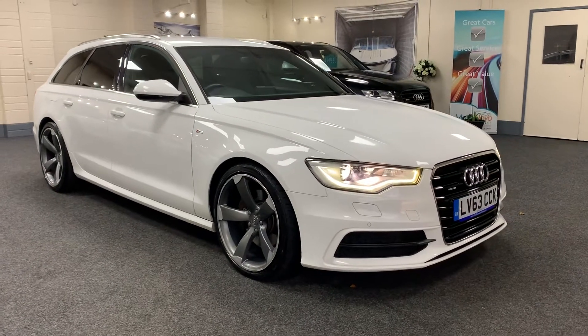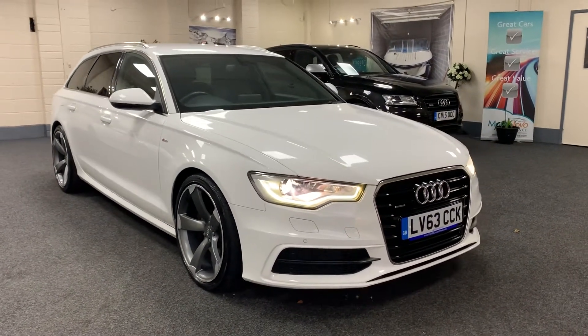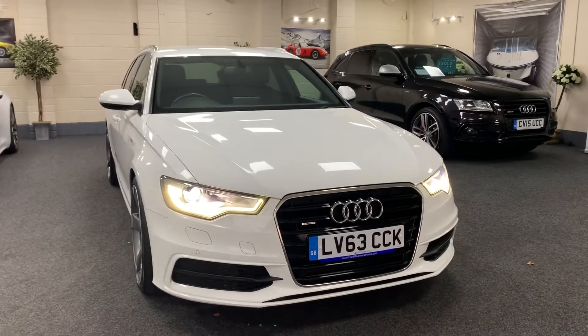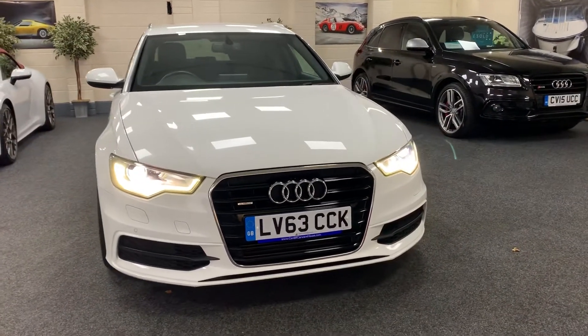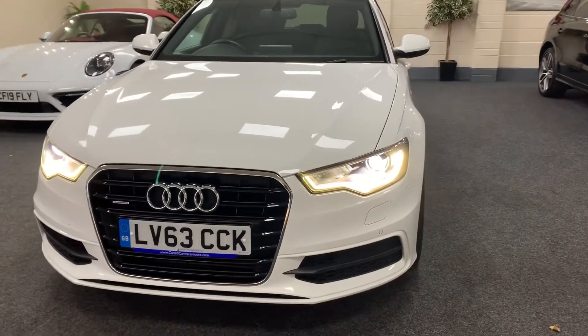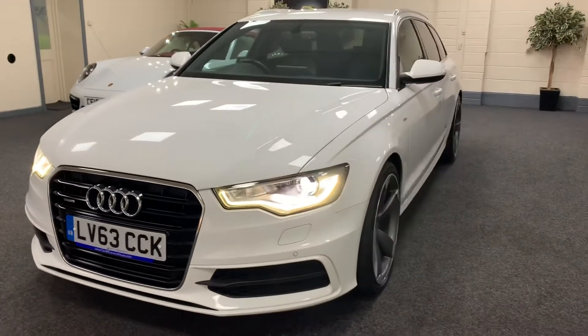You have a 2013 Audi A6. This is a 3.0 litre TDI V6 Quattro S-Tronic S-Line, so it's at the top of the range. It's finished in metallic Ibis white with contrasting full black leather interior.